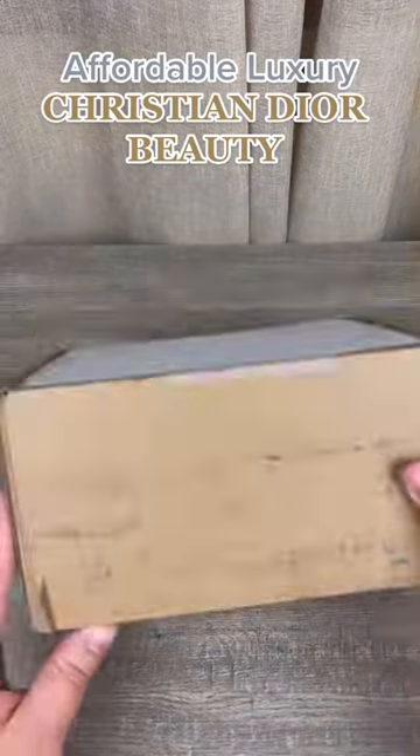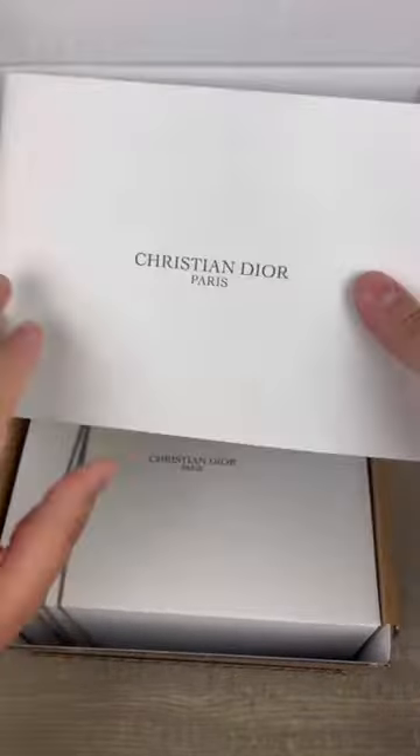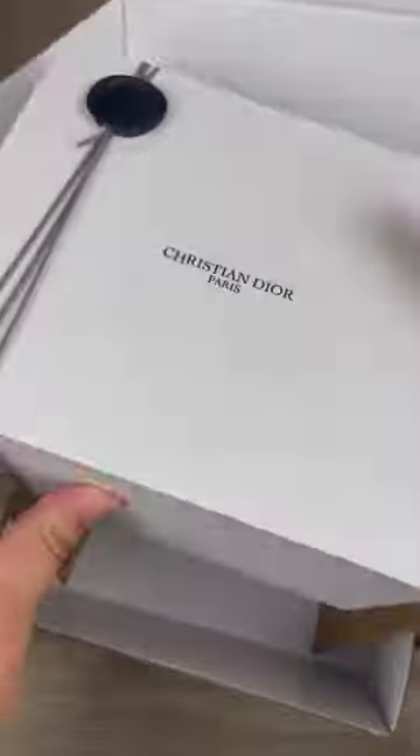Welcome back to Affordable Luxury, where I show you the best little luxuries that make great gift ideas. Today I have another one from Dior Beauty — they just updated their packaging and it looks so good.